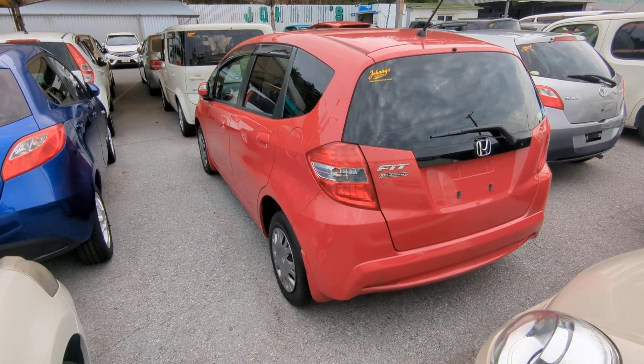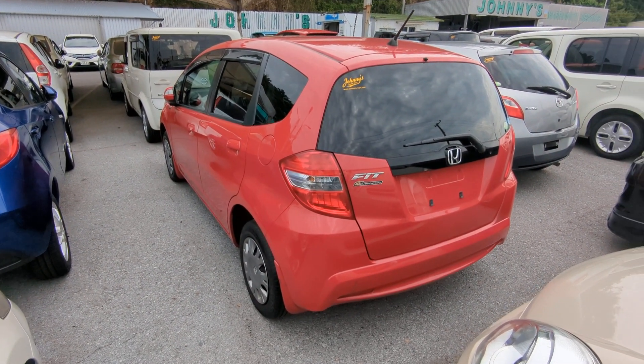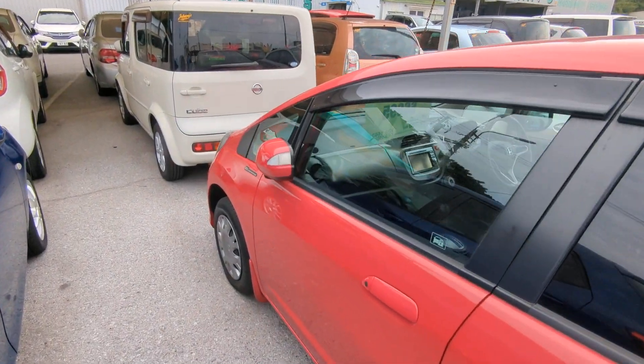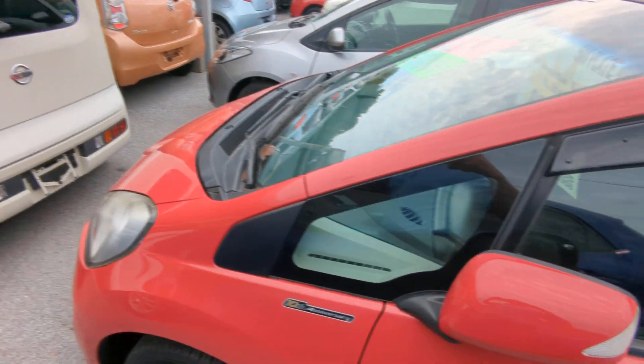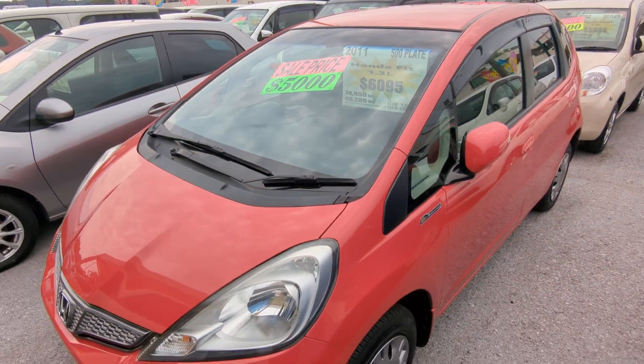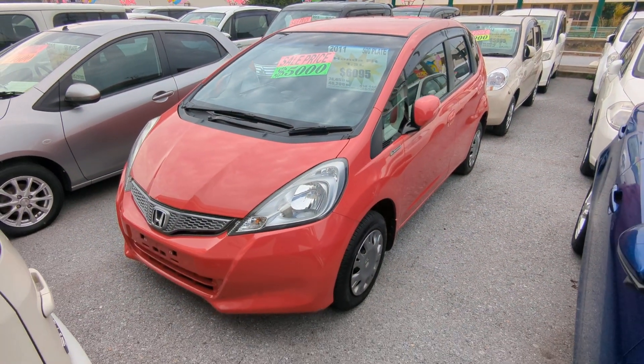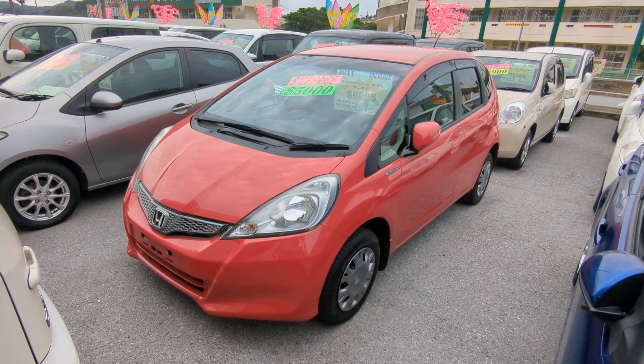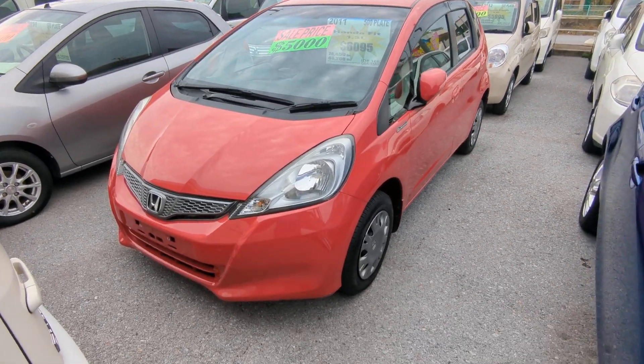This Honda Fit is a 5-passenger vehicle in the 500 series category, so the mid-size category. Road tax per year is going to be 7,500 yen, which is about $55 right now with the current exchange rate. Road tax is due every April-May time frame. We'll take care of it for you for the rest of the 2022 road tax season, and it's up to you in April or May to take care of it in 2023.